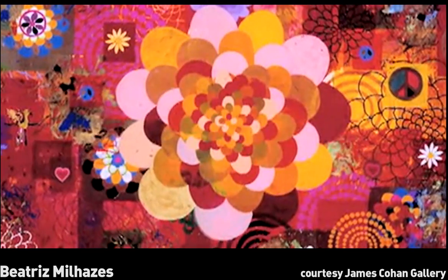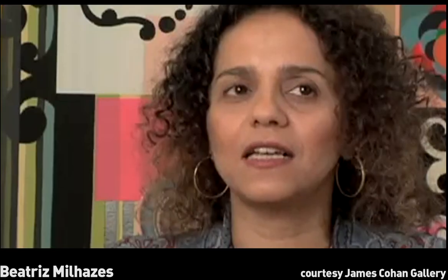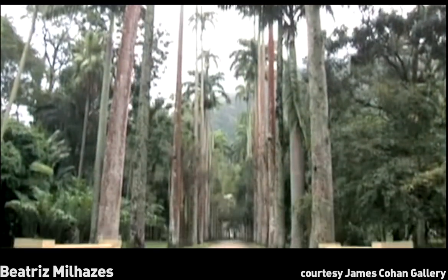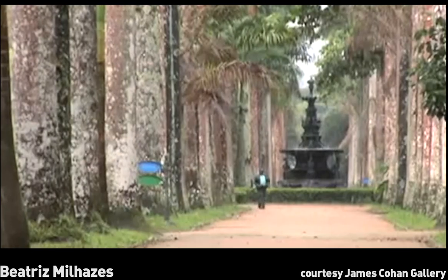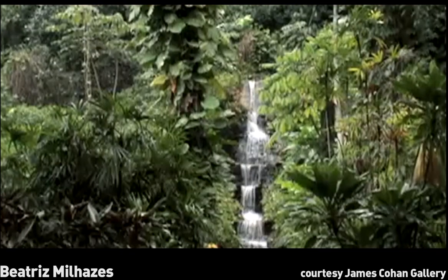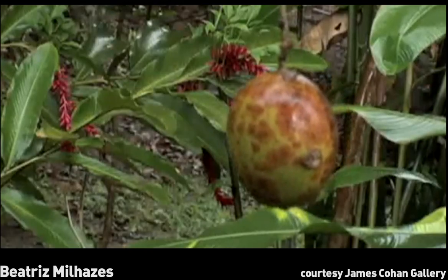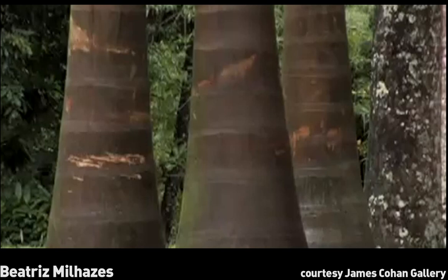I think nature always participates in my work as an atmosphere. It's like it's surrounding me — I like to be surrounded by nature. My studio is just beside the Botanical Garden, so daily I have this kind of exchange with nature. This is something that really pleases me and makes me go back to the studio work.